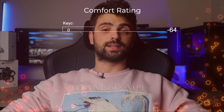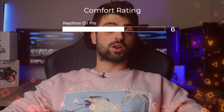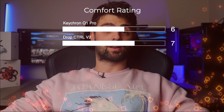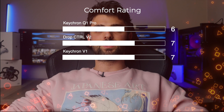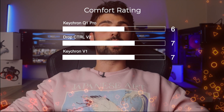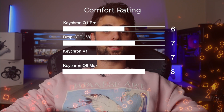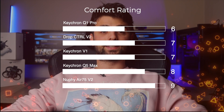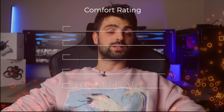Keychron Q1 Pro: 6 out of 10 — requires a wrist rest due to its taller profile. Drop CDRL V2: 7 out of 10 — high profile but improved with an aftermarket wrist rest. Keychron V1: 7 out of 10 — benefits from its incline options but still benefits from a wrist rest. Keychron Q5 Max: 8 out of 10 — comfortable for extended use even without a wrist rest. Neofy Air 75 V2: 9 out of 10 — highly comfortable with adjustable angles and a low-profile design that reduces strain.